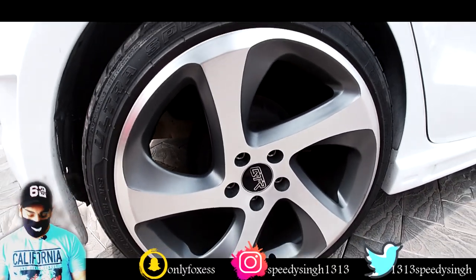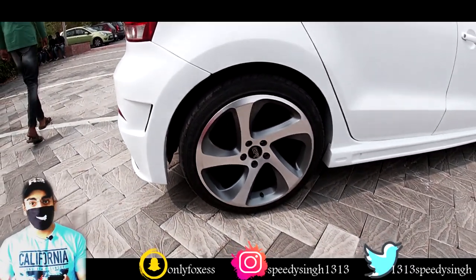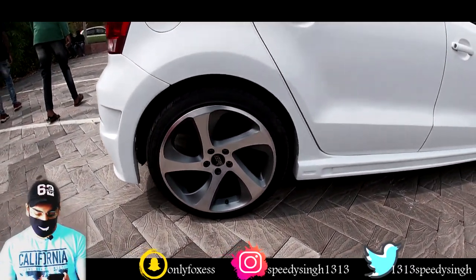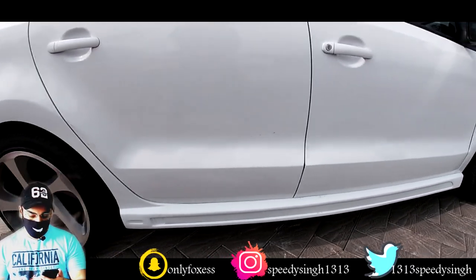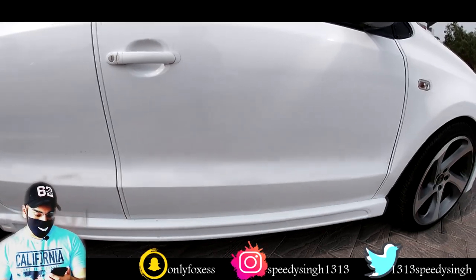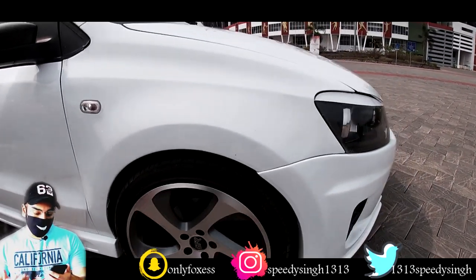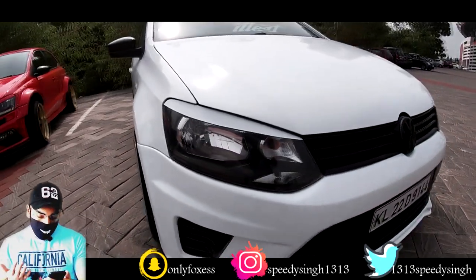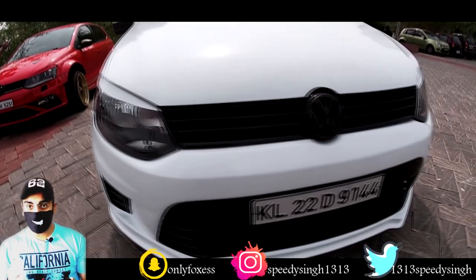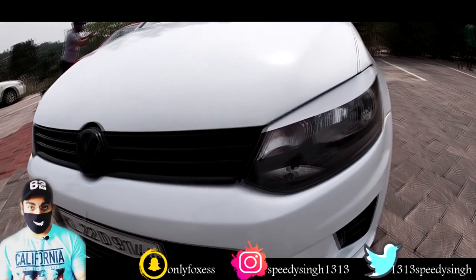Here is the price breakdown: body kit around ₹60,000; wheels and tyres around ₹70,000; lights around ₹30,000; springs ₹25,000; brakes ₹14,000; audio sub and amplifier around ₹23,000; speakers ₹8,000; interior black-out ₹10,000; and the custom Lambo paint on the car ₹40,000.